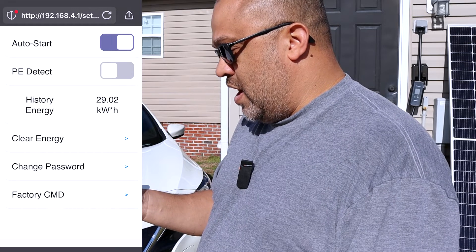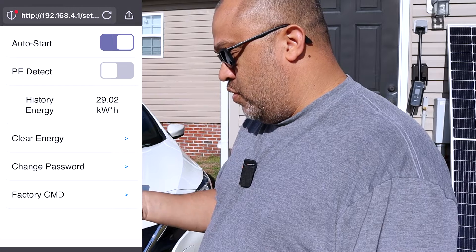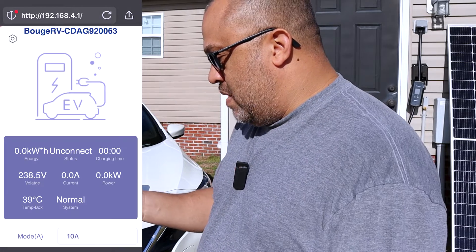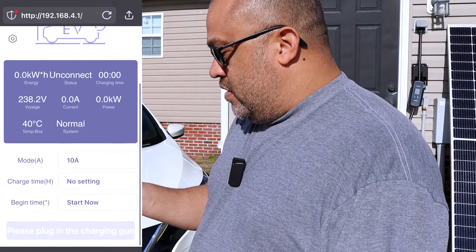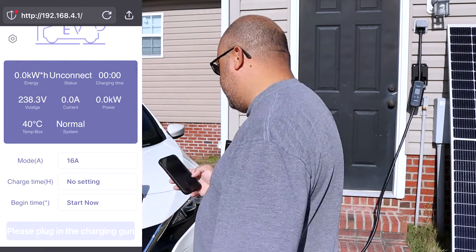You can also look at your charging history, how much you've charged, and clear your history. You can change your password or do a factory reset. Let's hit the back button and go ahead and select 16 amps to see what it shows.